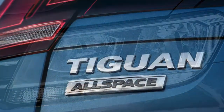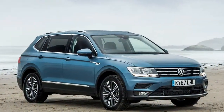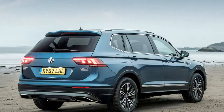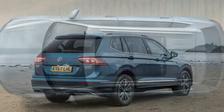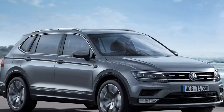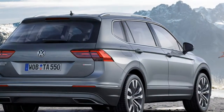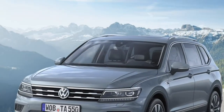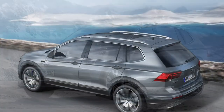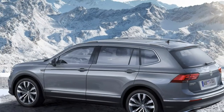Excellent urban credentials: taking a seven-seat SUV into the city is enough to give many drivers sweaty palms, but the Tiguan Allspace hides its size well. Its turning circle and levels of agility are on par with smaller cars, and all-round visibility is surprisingly strong. Parking in tight spots is fairly easy, aided by standard-fit all-round parking sensors.